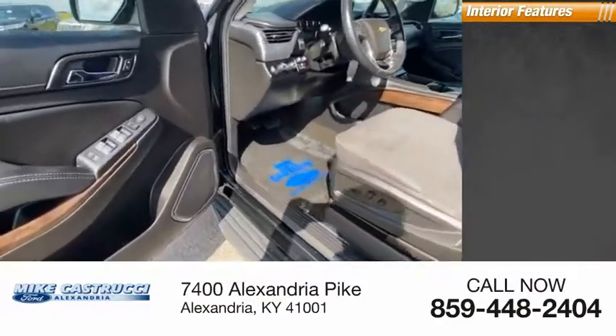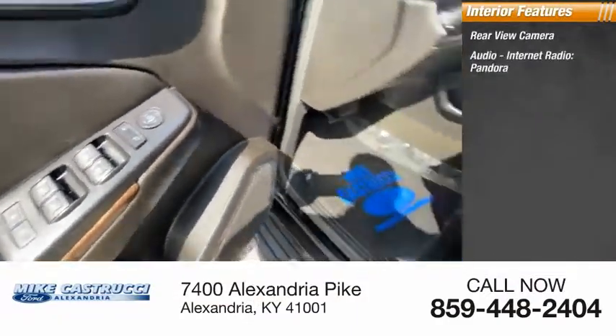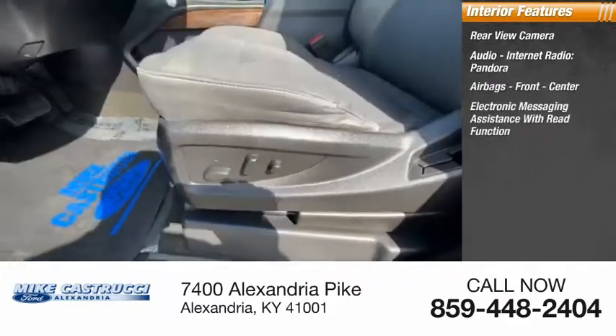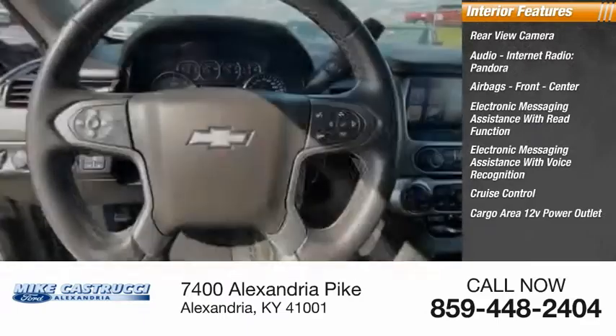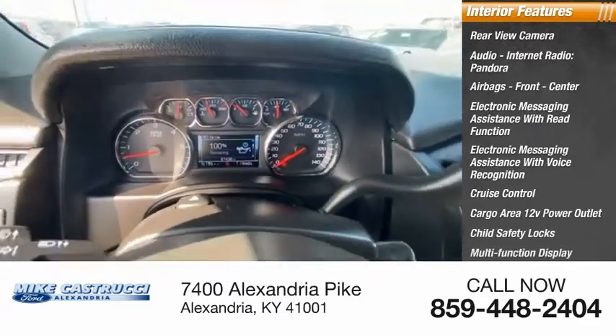Inside you'll find rear view camera, audio, internet radio, Pandora, airbags — front, center — electronic messaging assistance with read function, electronic messaging assistance with voice recognition, cruise control, cargo area 12-volt power outlet, child safety locks, multi-function display, tachometer.